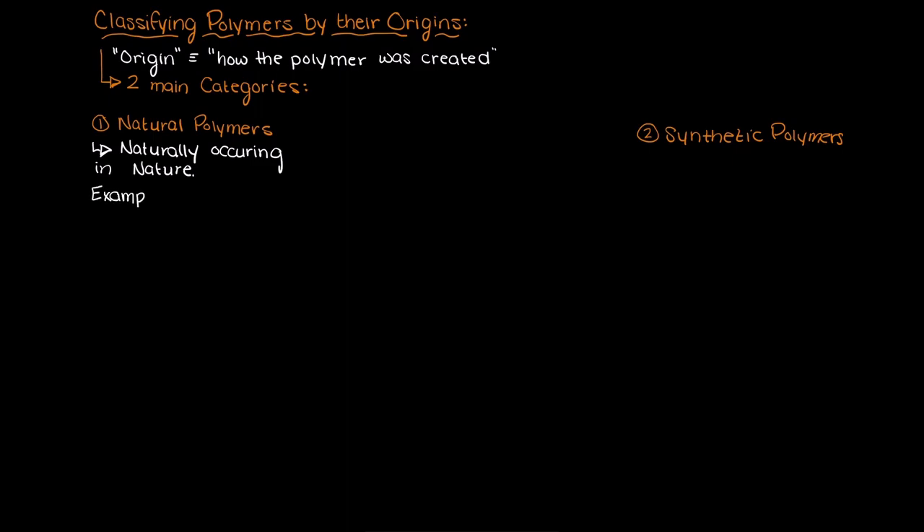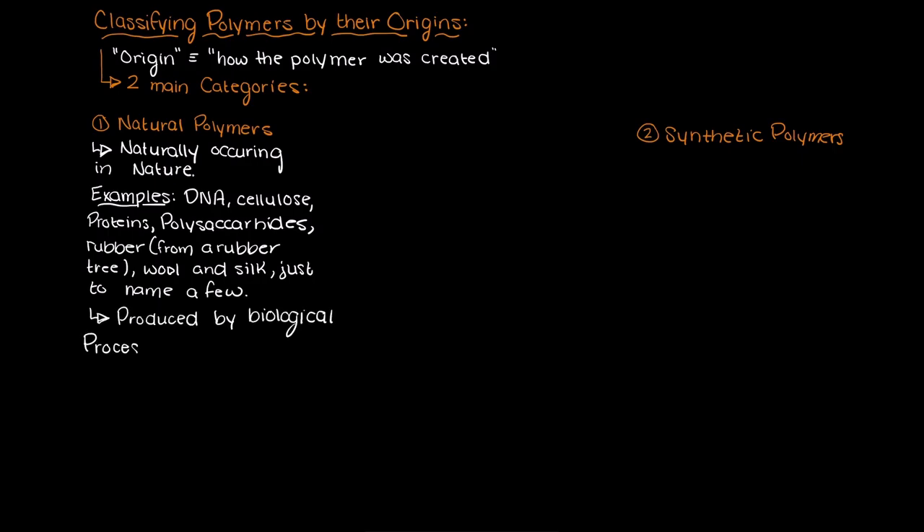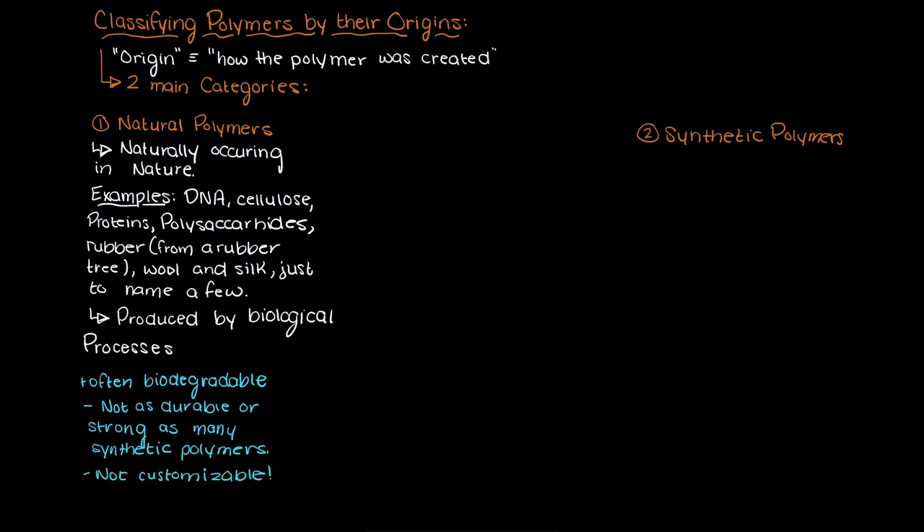Some common natural polymers that you may know of are DNA, cellulose, proteins, polysaccharides like the starch in potatoes, rubber from a rubber tree (not vulcanized rubber like in a tire), wool, and silk just to name a few. These natural polymers are produced by biological processes and are often easily biodegradable. This is really cool as often these natural polymers can be used for making plastics that are biodegradable. However, in general, there are limitations as they are often not as durable or strong as many synthetic polymers and we cannot customize the polymer to have the properties that we want as easily.